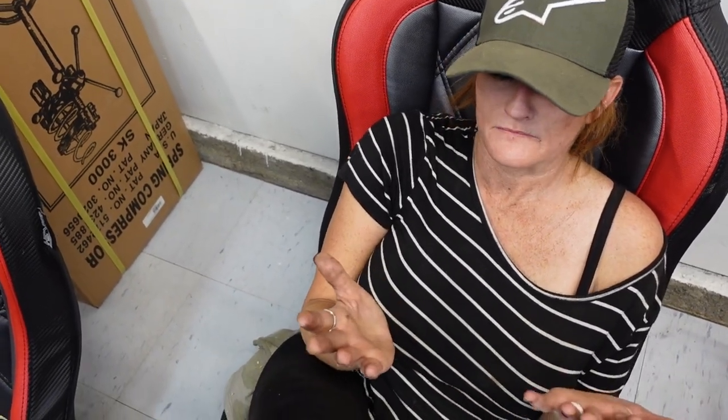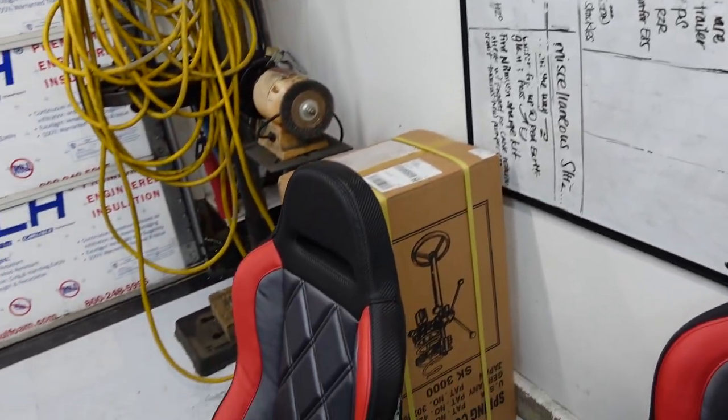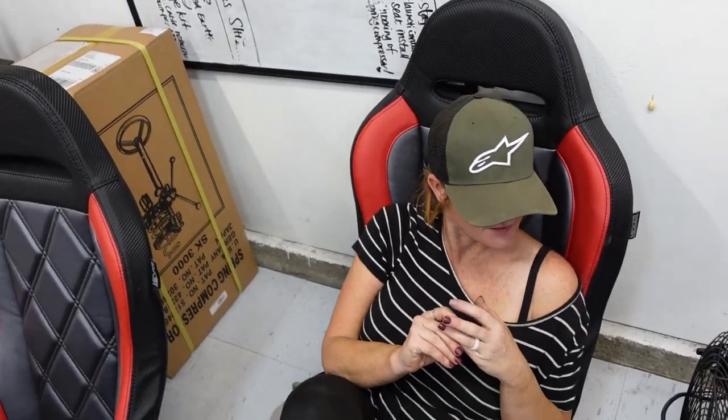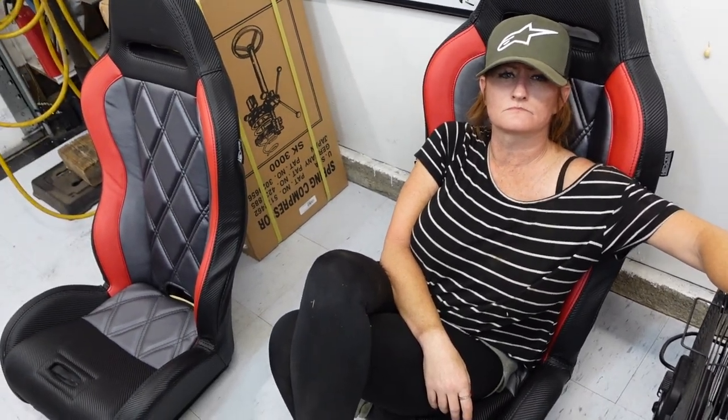I'm going to be heading off to Arizona to visit these guys, and some stuff is going on. We've got monsters in the house — cute little ones! All right, so we're going to mount these new seats right now.